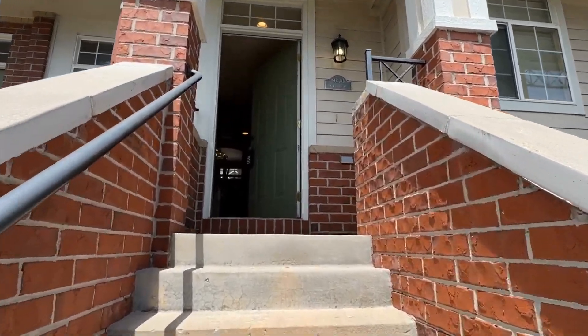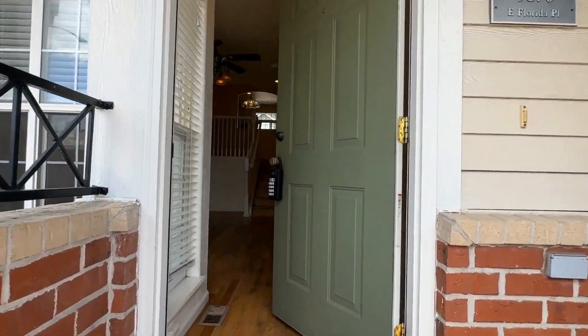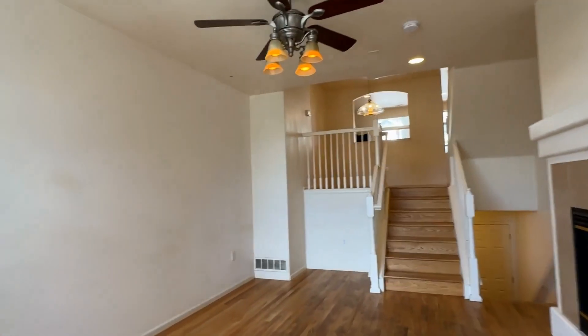Hi, I'm Liz Klayman with Grace Property Management. Today we are looking at 9870 East Florida Place, and you are going to love this place.